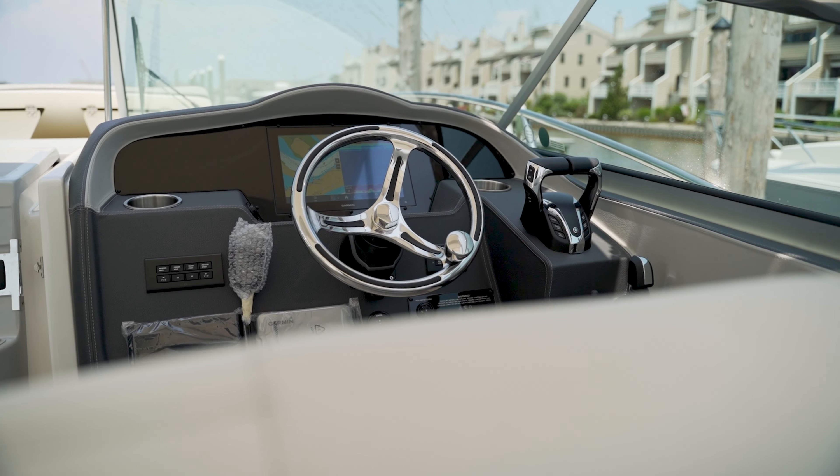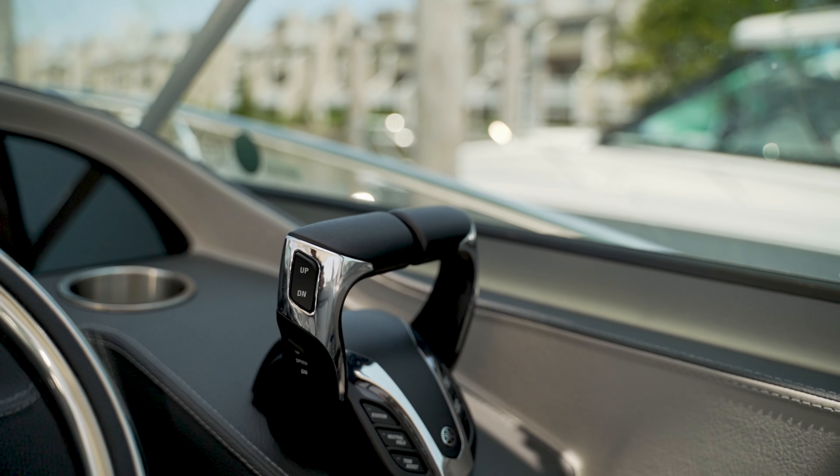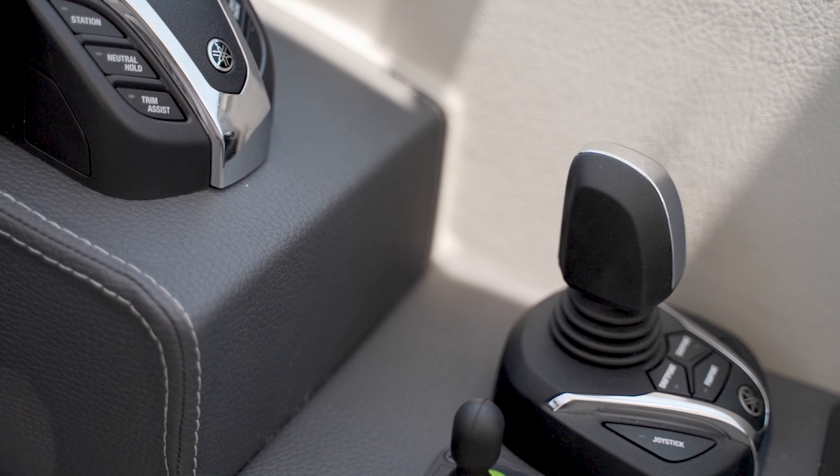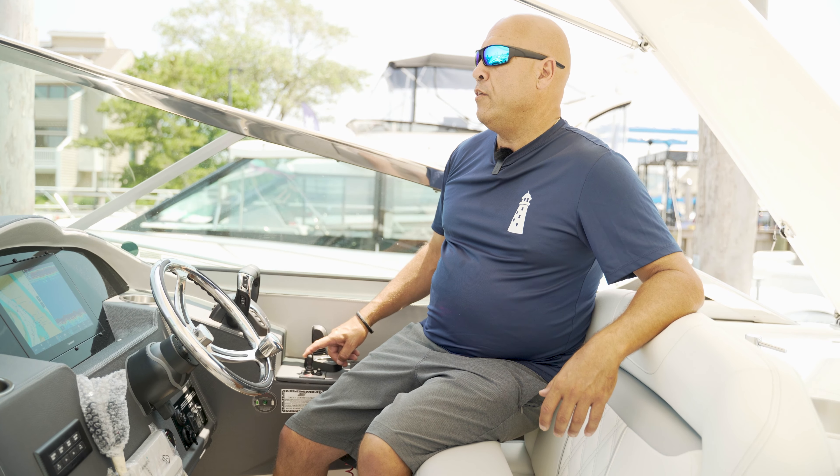At the helm of the boat we have a single Garmin electronic unit, electronic throttle and shift with the Yamahas. This one also has the Helm Master joystick control with bow thruster, which is really nice on a boat like this.